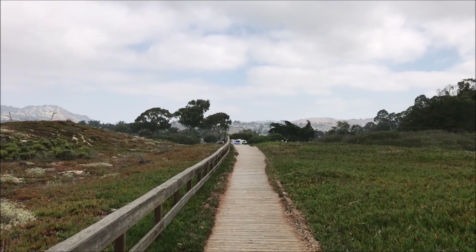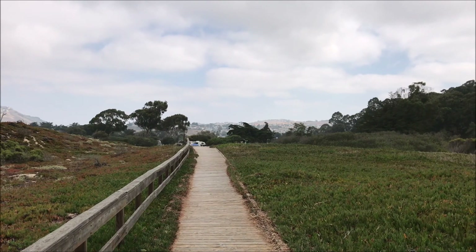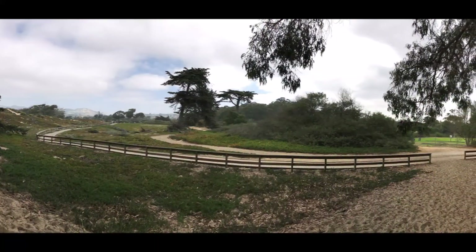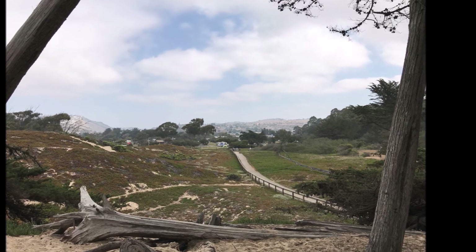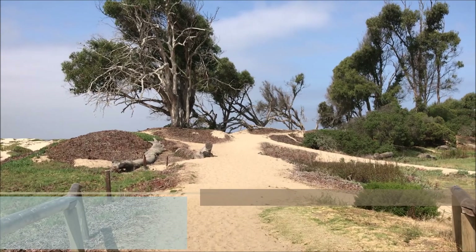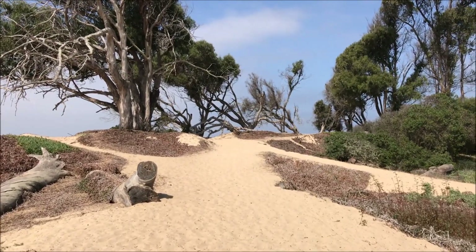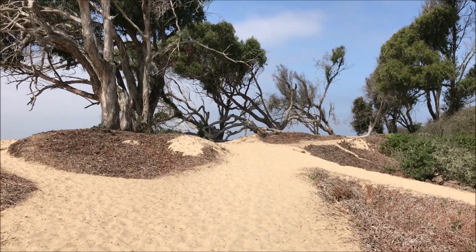Still at the Pismo Beach North Campground — there is a nice little boardwalk just adjacent to the campsites. I am continuing my walk on a trail just on the perimeter of the campsite. Another beautiful day up here. Even though the sun is out, it is nice and cool with a cool breeze — probably in the high 60s.